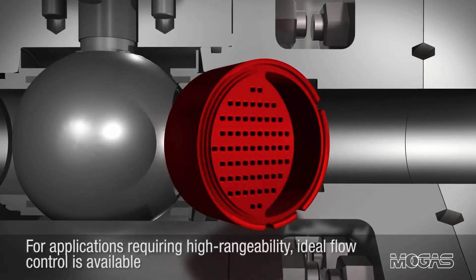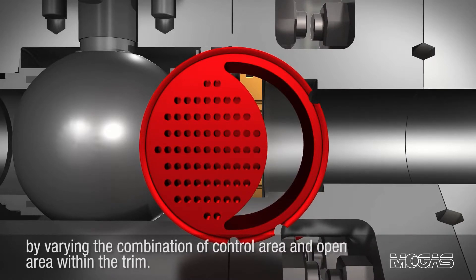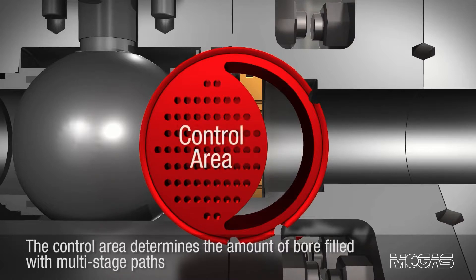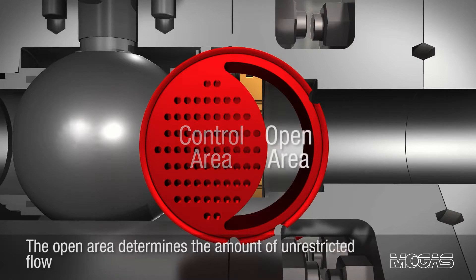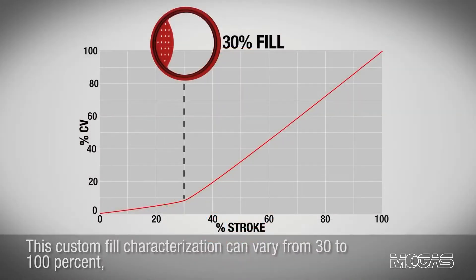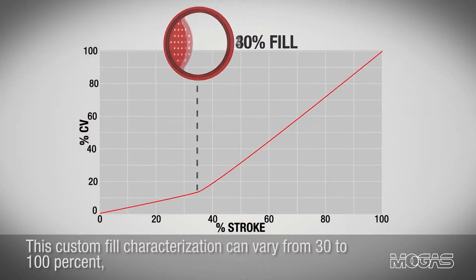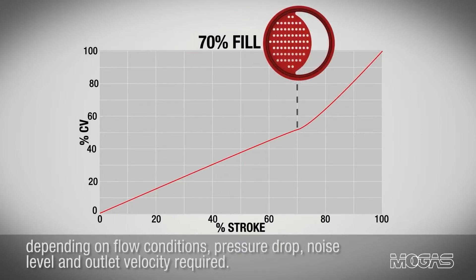For applications requiring high rangeability, ideal flow control is available by varying the combination of control area and open area within the trim. The control area determines the amount of bore filled with multi-stage paths and is used for higher pressure drop, lower flow conditions. This custom fill characterization can vary from 30% to 100% depending on flow conditions, pressure drop, noise level, and outlet velocity required.